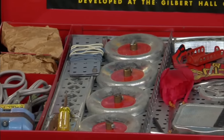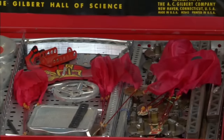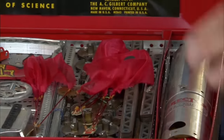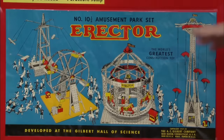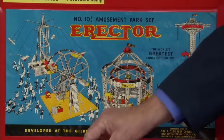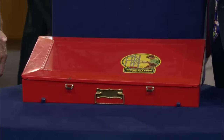Featuring an array of metal components, the Erector set offered durability and stability, setting it apart from other toys of its time. Its versatility allowed children to construct a wide range of models, from simple structures to complex mechanical devices. The appraiser values it — at auction it would bring right around $2,000.